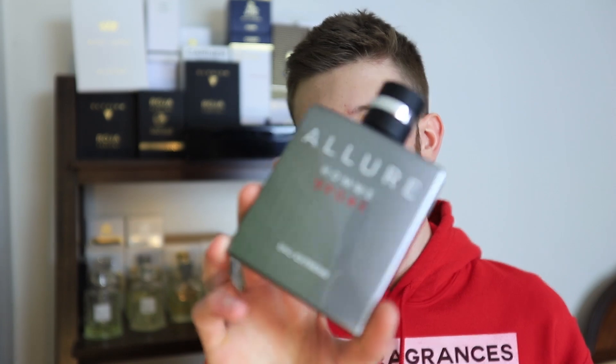Definitely more of a warmer weather scent because of that lemon — that nice citrus it has really helps it to shine in the warm weather. Fall and wintertime, I personally wouldn't reach for this one as much. You could still pull it off because there is a lot of depth with the vanilla, with the sandalwood, and those other darker notes. So realistically you could pull it off in those times. For me personally, I would end up choosing something like Allure Ohm Sport Extreme that I've been mentioning in this video, because it doesn't really have as much of that summery overall feel. This one to me just smells very much like summertime.